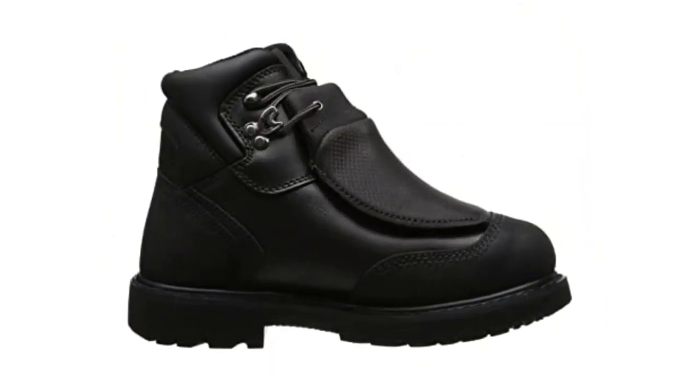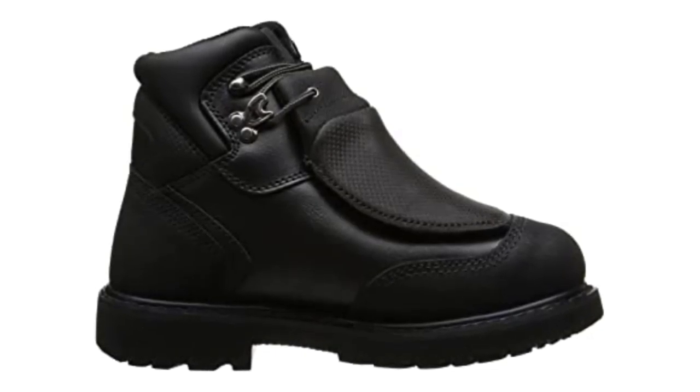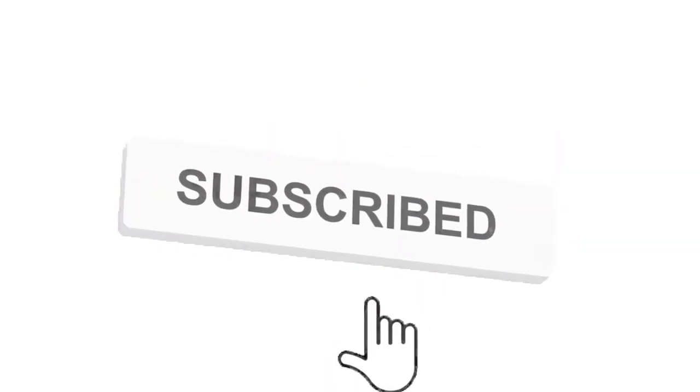Grab this while you can. Be sure to check the links in the description below. That's all for this review. Feel free to share your feedback — like, comment and share our video. Do subscribe and hit the bell icon to get more videos like this in the future.